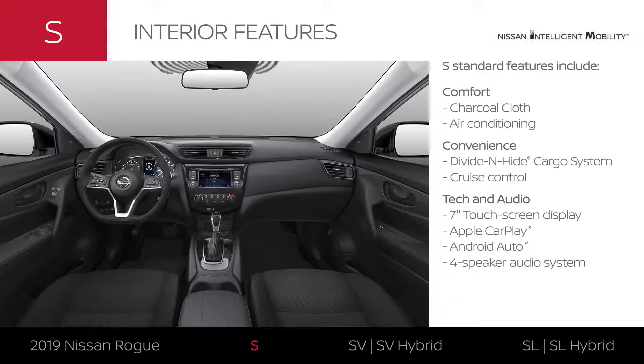All the essential comfort features are standard on Rogue S. The interior comes in charcoal cloth, and it keeps you cozy with standard air conditioning.